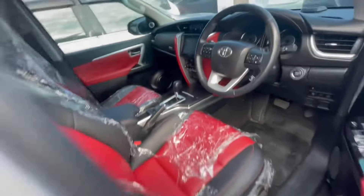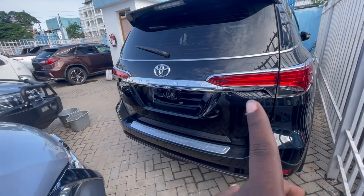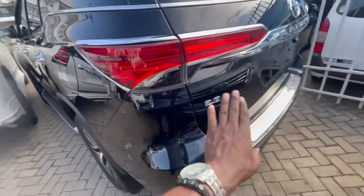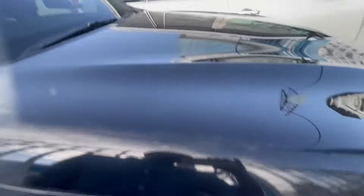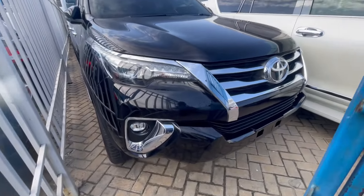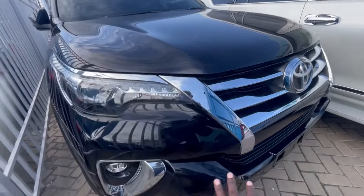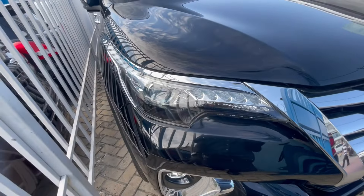Now I finish with the 2017 — this is the newest model. Still 2.8 liters. Let me show you from the front first. The front changes a bit on the 2017 one — it comes with fog lights and daytime running lights. Very nice.